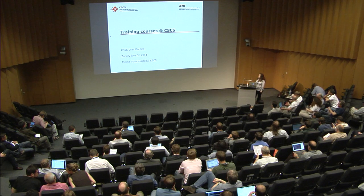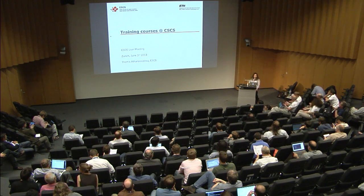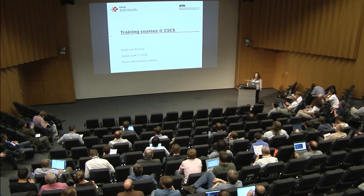Good afternoon. As Maria Grazia said, I'll give you a brief overview of the training courses at CSCS. As you've been hearing, we have many great systems, and part of the mission of training at CSCS is to help our users utilize them as efficiently and as best as possible.